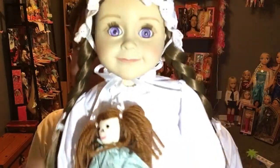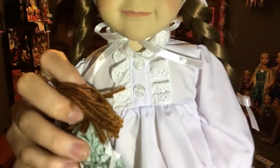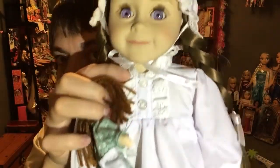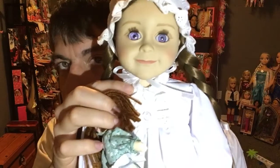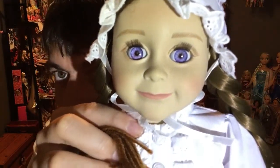What do you guys think of this doll? I think she's very beautiful - she comes with a lot of nice detailed things. These eyes are very iridescent looking; I think they're beautiful. Leave some comments down below, and remember to like and subscribe to see more doll videos. Bye!